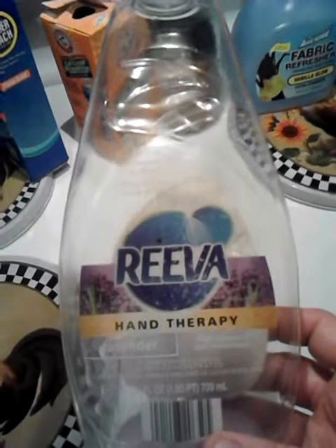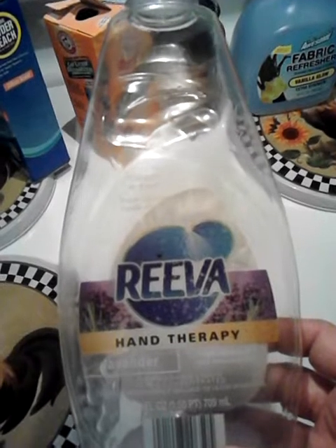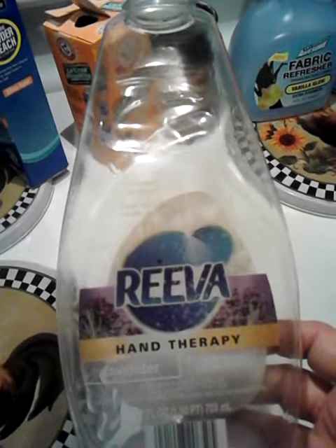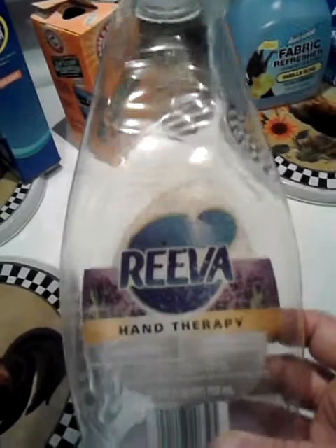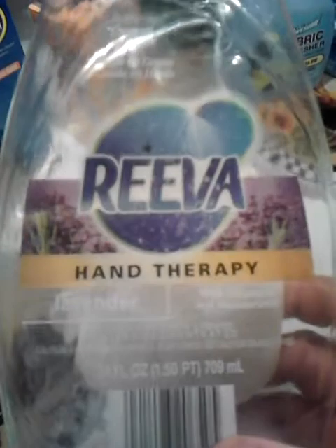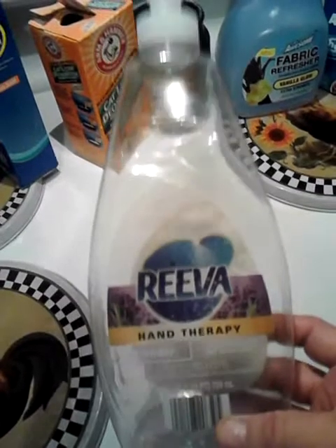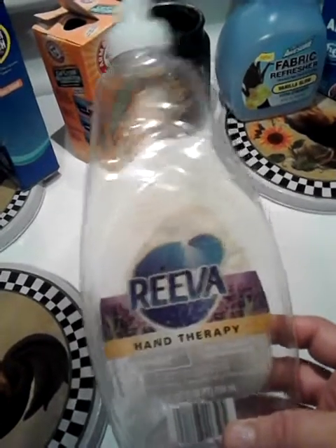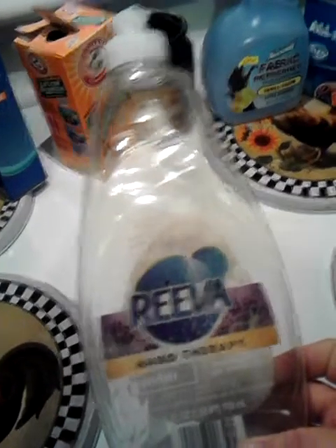This is from Ollie's — it's the Reva Hand Therapy in lavender. I used it once before and couldn't remember if I liked it, so I bought it again, and I didn't like it. I'm going to have to remember I didn't like this one. But I do like the green and the blue Reva — those I like.